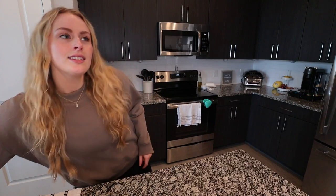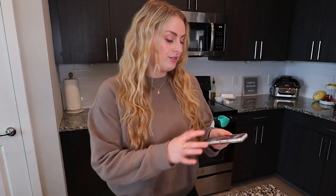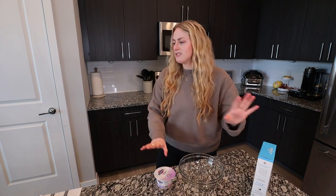Welcome back to another installment of Kayla recreates healthy TikTok snacks and then shares her thoughts. I think this is the sixth or seventh video I've done like this, where I find healthy TikTok snacks while late night scrolling and I'm like, oh those look good. Some have been amazing, others not so much. All of these recipes today are actually super simple and quick, so I have high hopes.